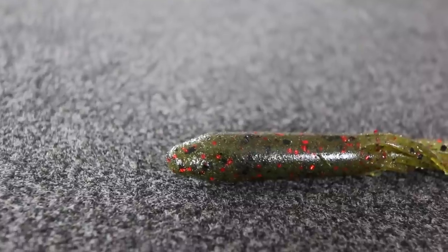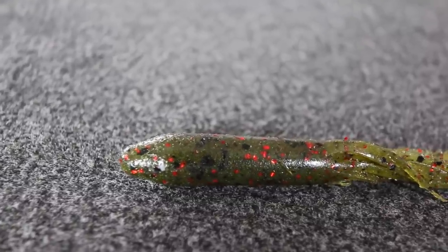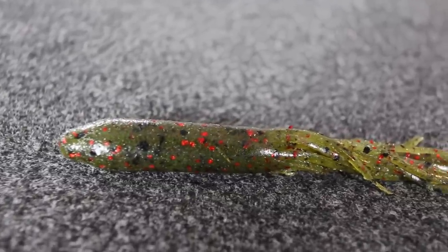There's a lot of different soft plastics out there on the market, but probably my favorite soft plastic of all time is a tube. I love a tube for a number of different reasons, but today I want to tell you of three big mistakes that a lot of guys make with the tube, so stay tuned. It's going to be a good one.